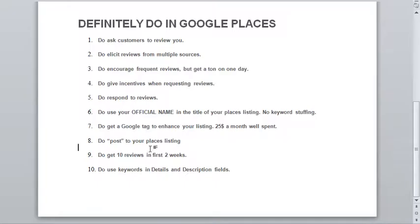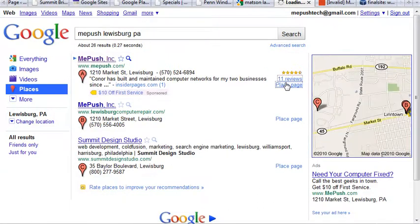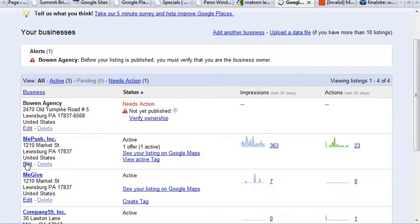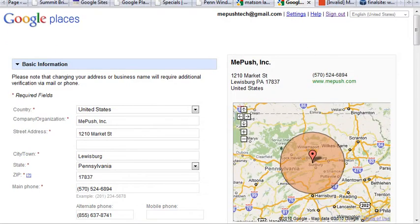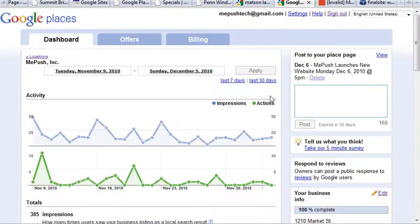The next piece is: do post to your Places listing. Google actually provides a tool where you can go into your Place page, edit it, and post updates directly to your listing. If you go right into your page while logged in, you can post stuff that will actually show up on your Places page — it's kind of a little mini Twitter of sorts.